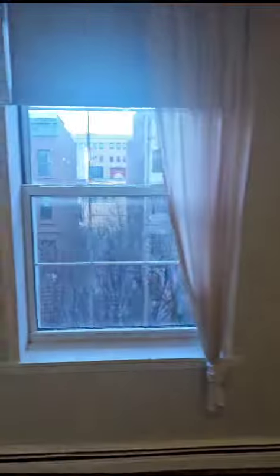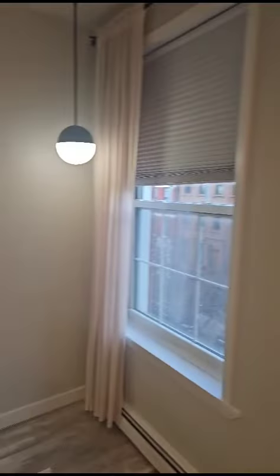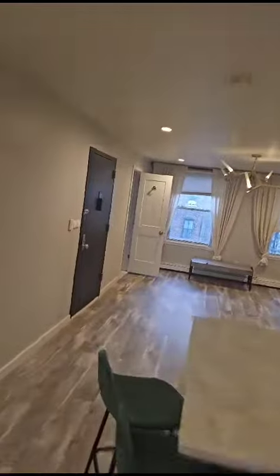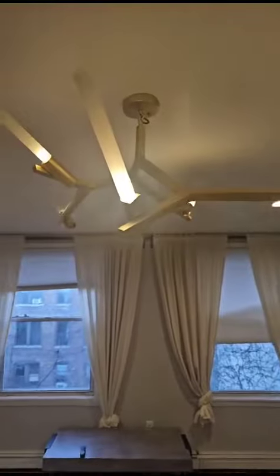Plenty of closet space. Another light. Nice view. A bit more closet storage. A very nice light.